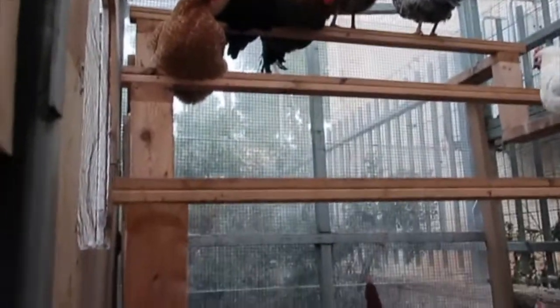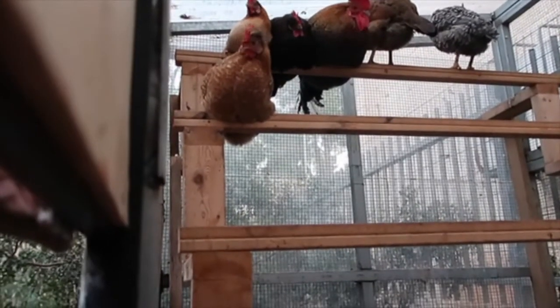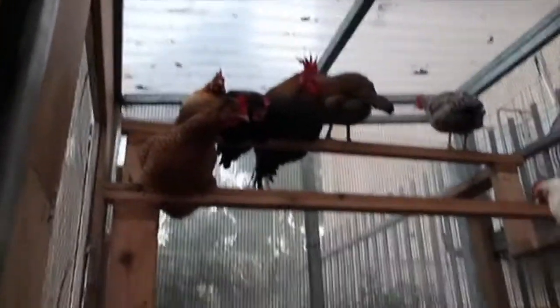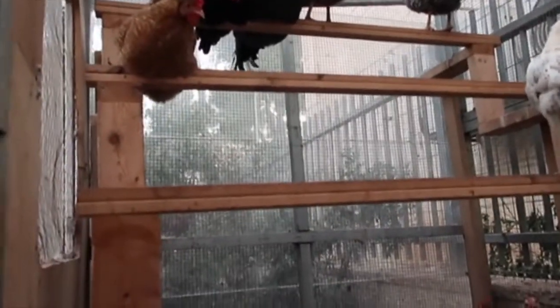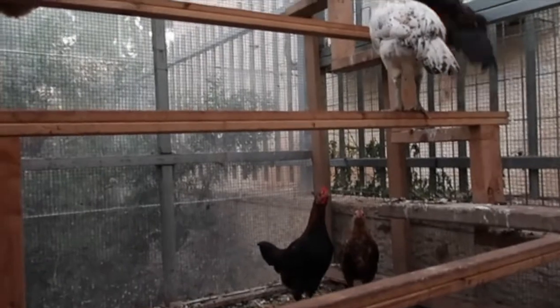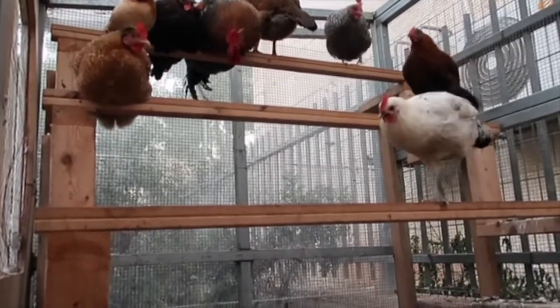All the other chickens hop up and go to sleep on perches — that's where chickens sleep, they simulate branches of a tree, the higher the better. The top chickens, the roosters and older ones, always get the top rank. The younger you are, the lower you are on the totem pole, you get the lower ranks. Goodnight, Matis.